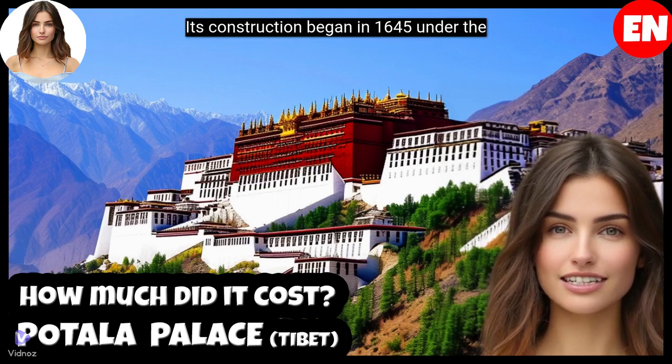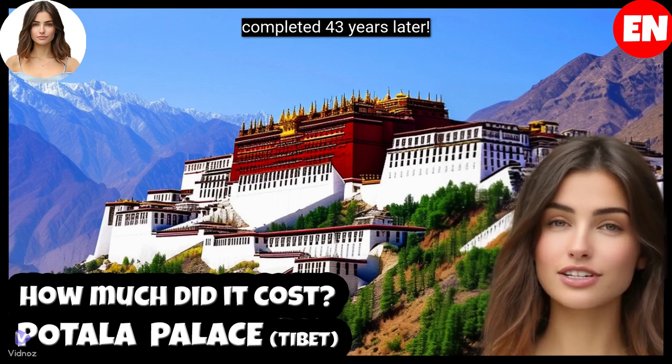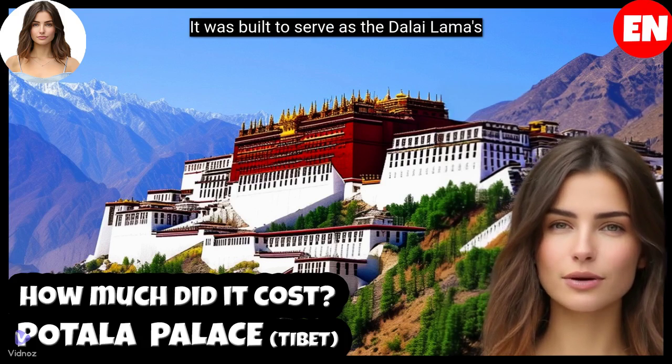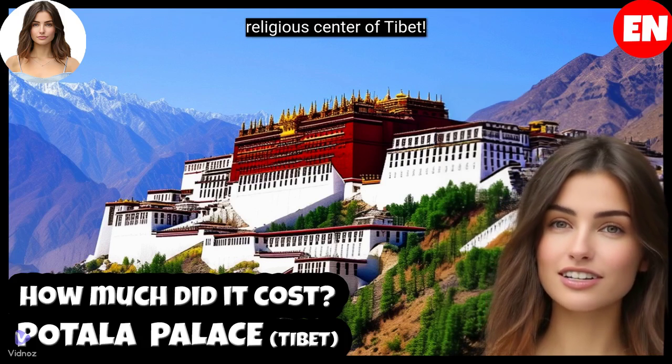Its construction began in 1645 under the orders of the 5th Dalai Lama, and was completed 43 years later. Its height is 117 meters, or 385 feet. It was built to serve as the Dalai Lama's main residence, and as the political and religious center of Tibet.